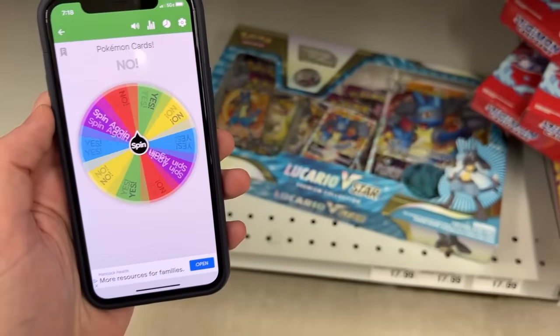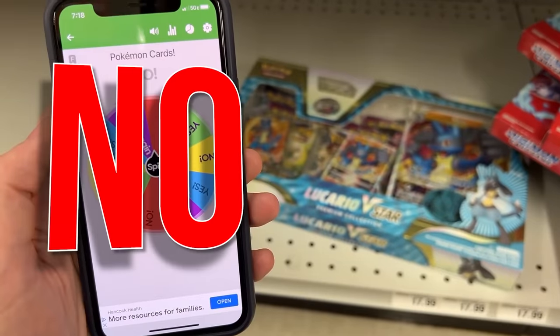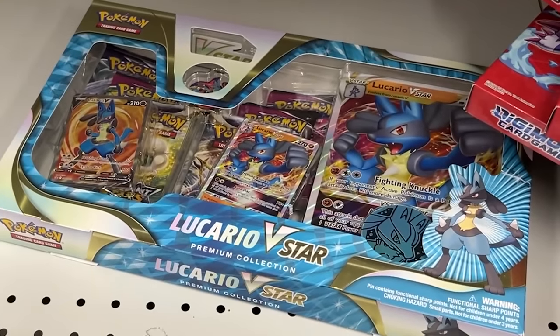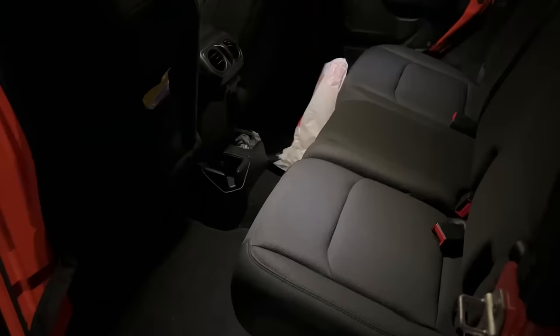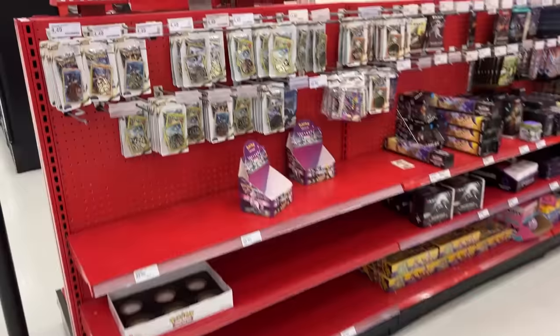What about this Lucario V-Star box? It is saying oh no on that one. Farewell, Lucario, the wheel has spoken. And have a seat in the Jeep. In case you're curious, those are my shoes for today. Now let's go hang out at Target.